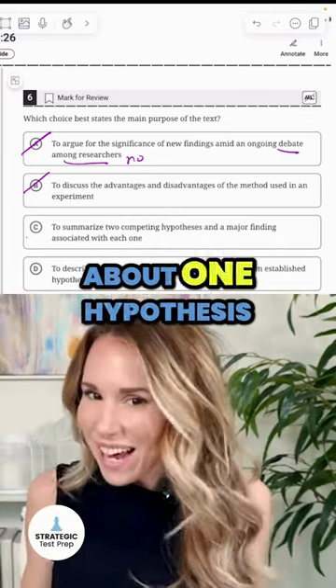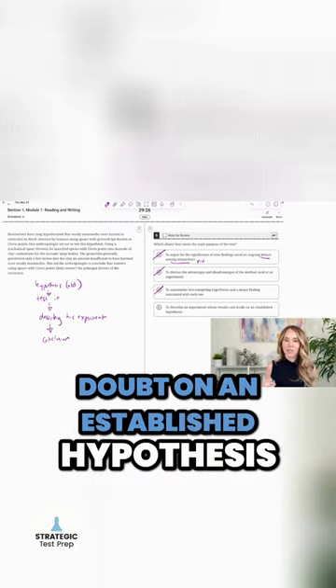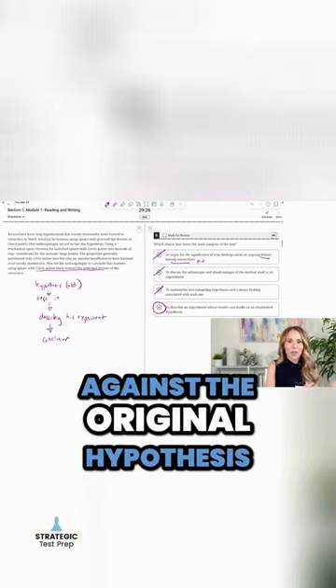They're only talking about one hypothesis, so C is not right. Answer choice D: to describe an experiment whose results cast doubt on an established hypothesis. Yes, because Clovis points weren't likely the principal drivers. So the answer is D because it goes against the original hypothesis.